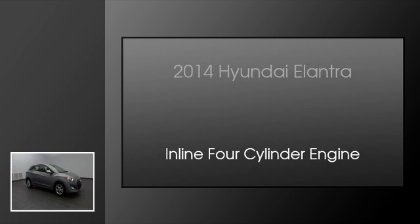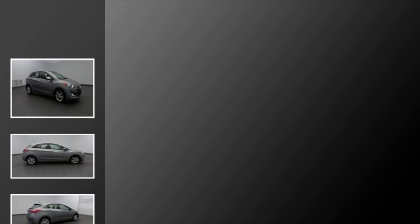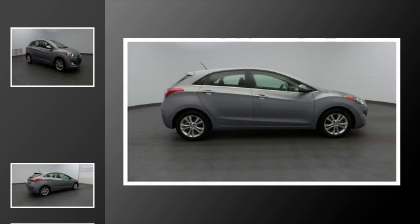This is a 2014 Hyundai Elantra. This four-door sedan has an automatic transmission and an inline four-cylinder engine.